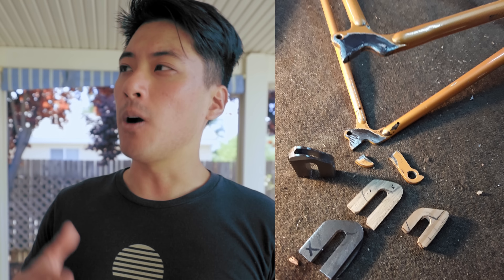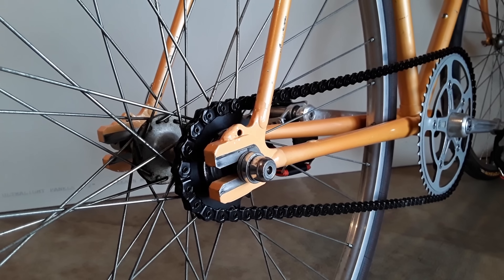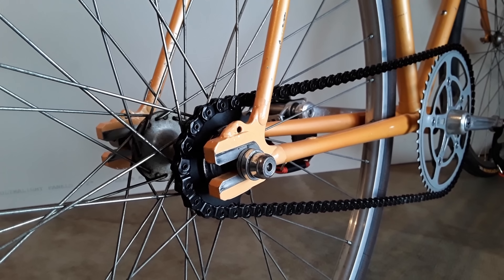This is by far the most extra fixed gear conversion I've ever seen. Why would anyone go through all the extra step and effort just to put track ends on an old road bike frame they probably won't even ride for longer than a year? Because some people take the word 'conversion' way too literally — and more importantly, because they can, and most importantly, because your conversion doesn't have track ends, now does it?